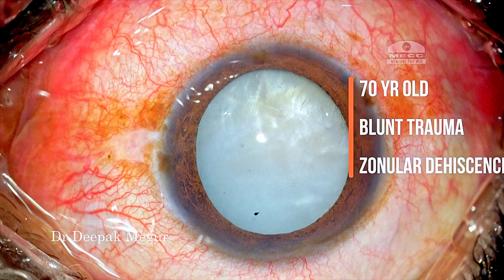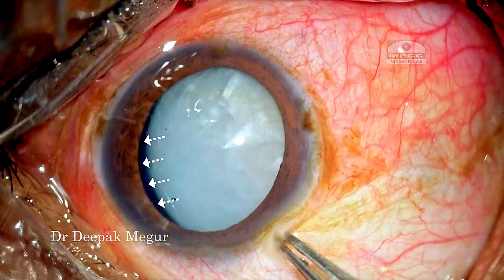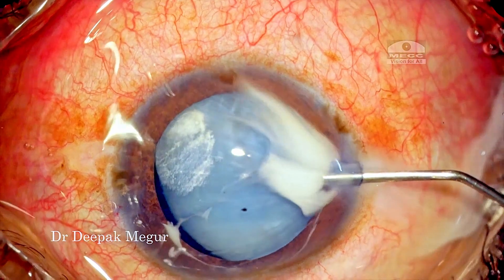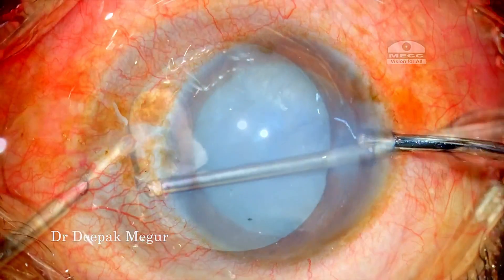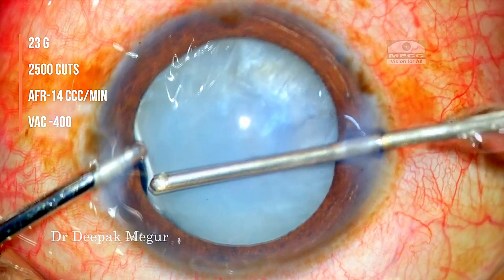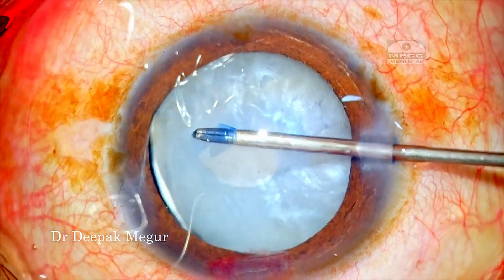Moving on to another variant of trauma: an elderly man with a blunt injury has presented with a subluxed cataract which is intumescent. There is three to four clock hours of zonulodialysis. The first thing I need to do is rule out vitreous prolapse — using triamcinolone, it is confirmed that the vitreous is indeed prolapsed out. So before we do rhexis, it's mandatory that we deal with the vitreous first. Anterior vitrectomy is done and then dispersive OVD is used to tamponade that area.